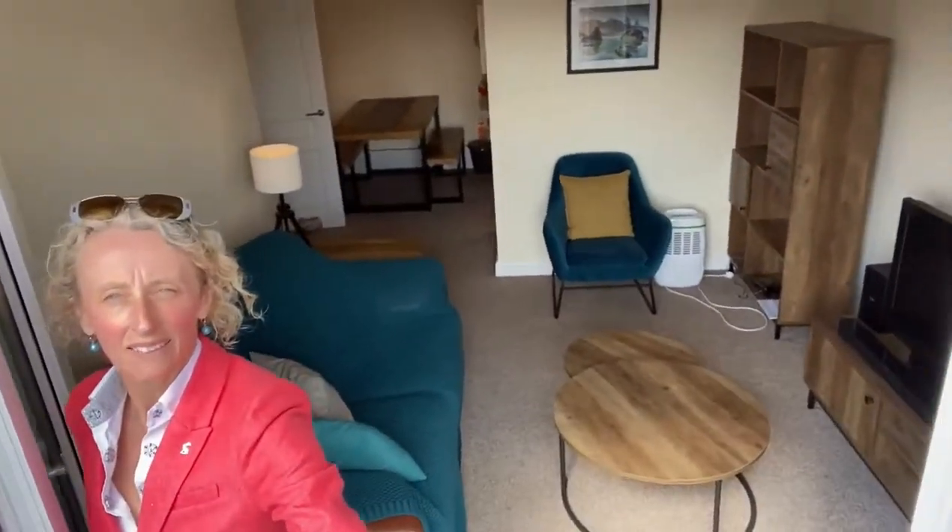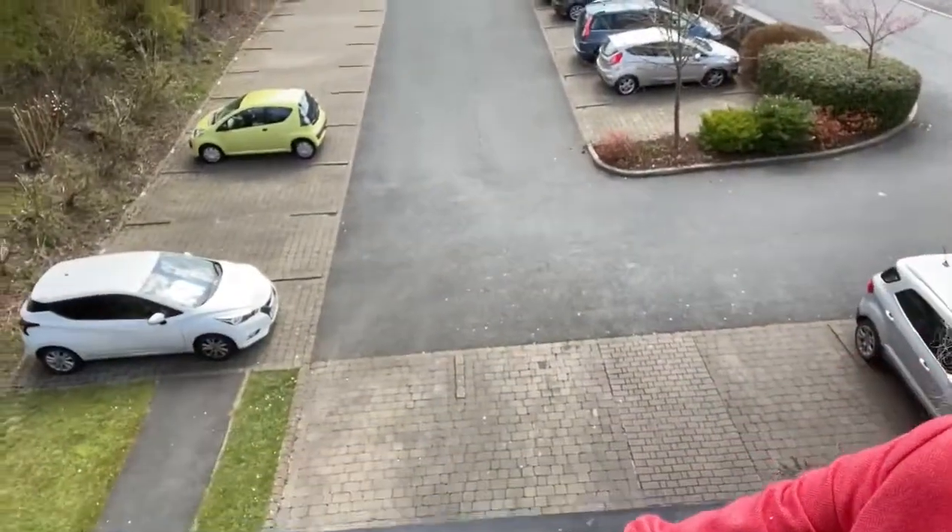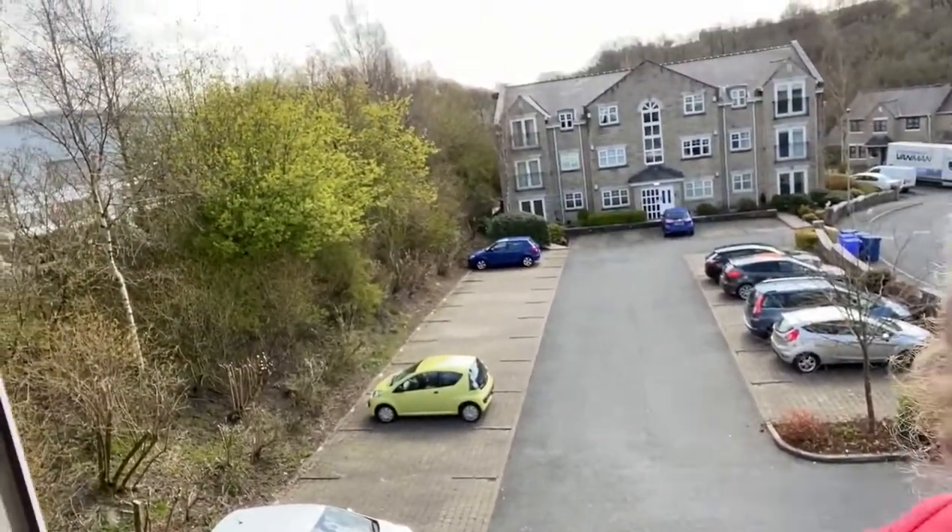And here we go, this is the living room diner kitchen. And the patio doors, there we go, overlooking the car park.